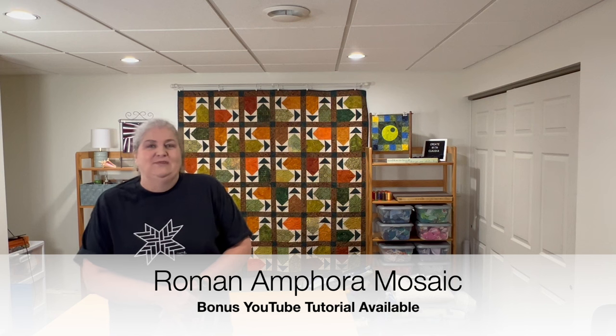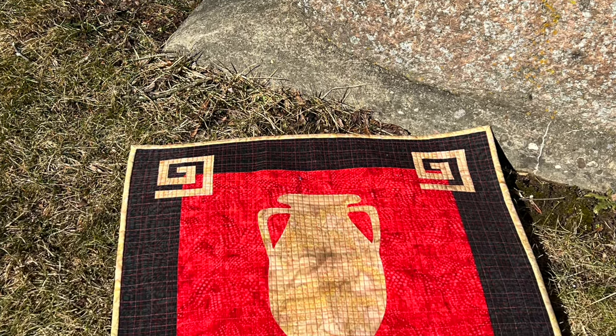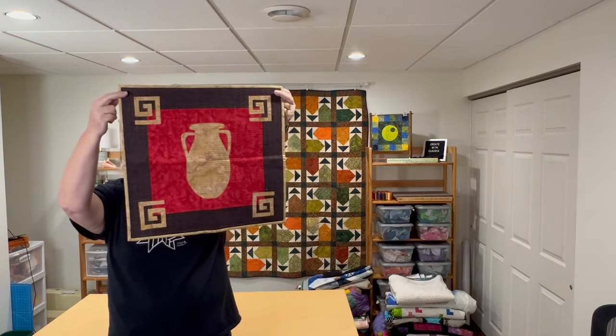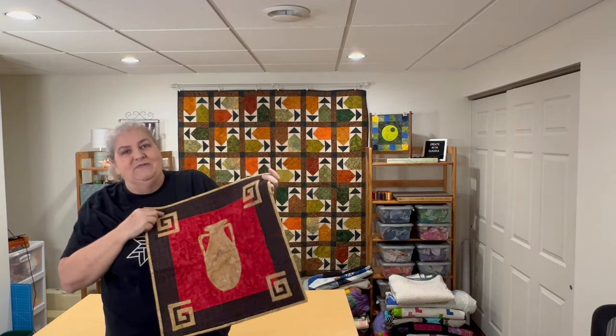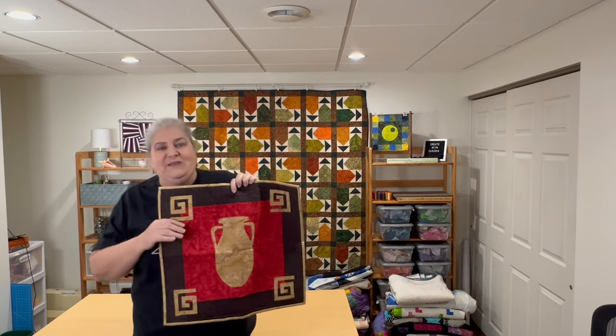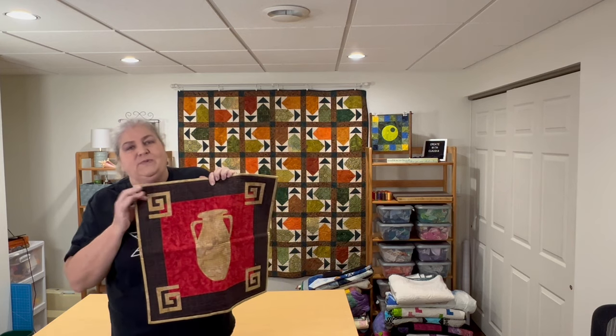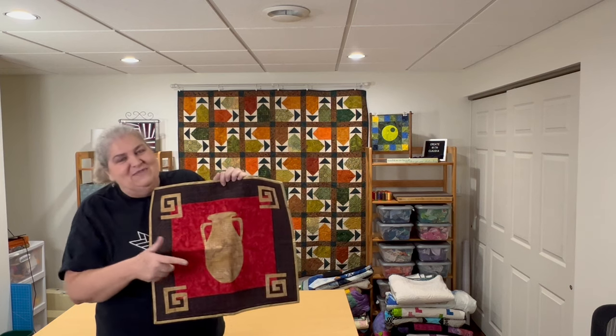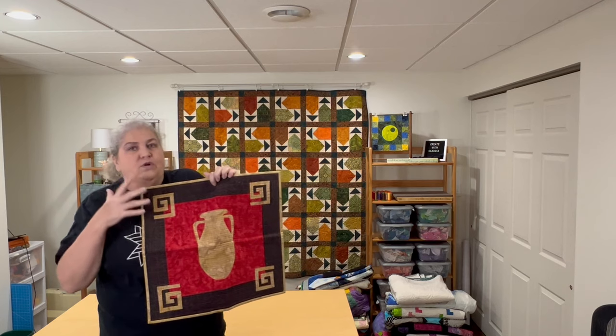The Aurifil thread challenge was next in 2022. They assigned us their Italian Cities collections and I was assigned Pompeii. Way back in high school I was lucky enough to visit Pompeii and was fascinated by the mosaics — all those incredible tiny mosaic pieces. So I came up with a Roman Amphora mosaic, using Aurifil thread to form that mosaic look with fusible appliqué shapes. I used Greek keys and the amphora in the middle with three gorgeous reds from the Pompeii collection.